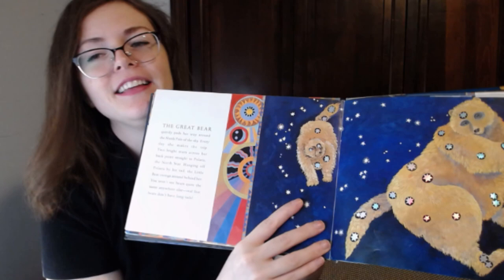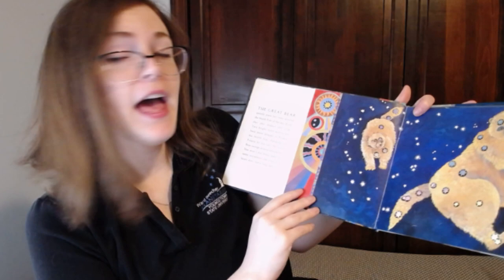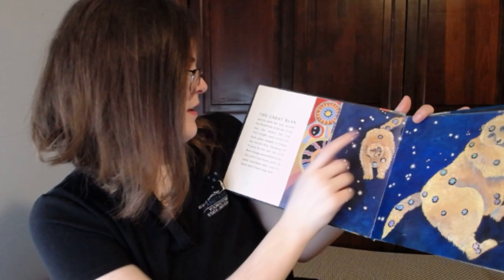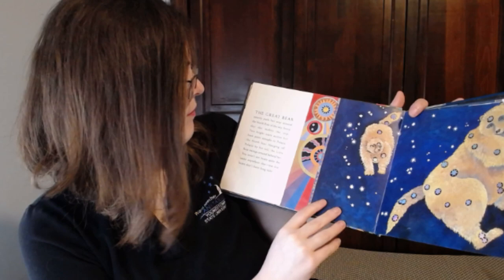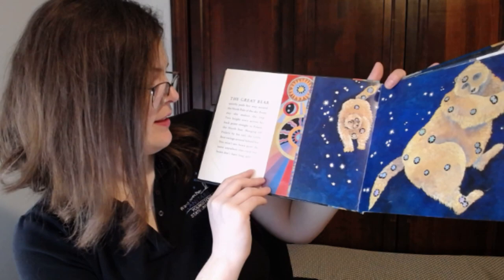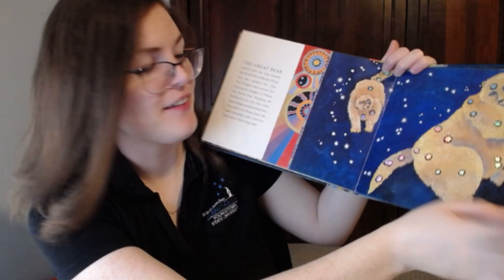Here's one — do you see our bears? The great bear quietly pads her way around the north pole of the sky. Every day she makes the trip. Two bright stars across her back point straight to Polaris, which is called the North Star. Hanging off Polaris by his tail is the little bear. He swings around behind her. You won't see bears quite the same anywhere else — real life bears don't have long tails. Our bears in the nighttime sky are special because they have these really long tails.